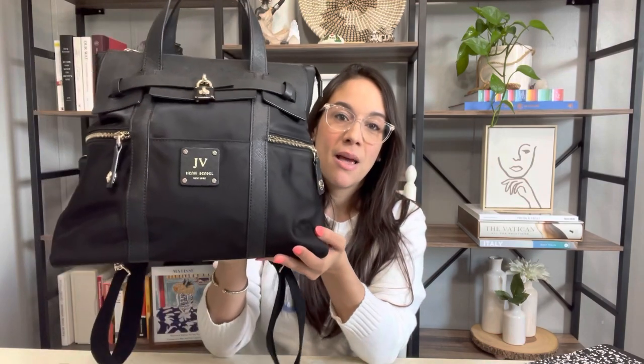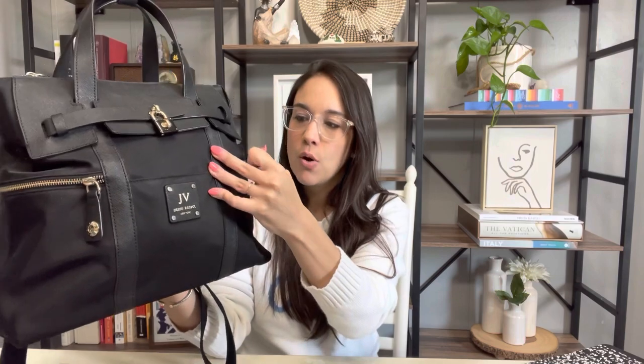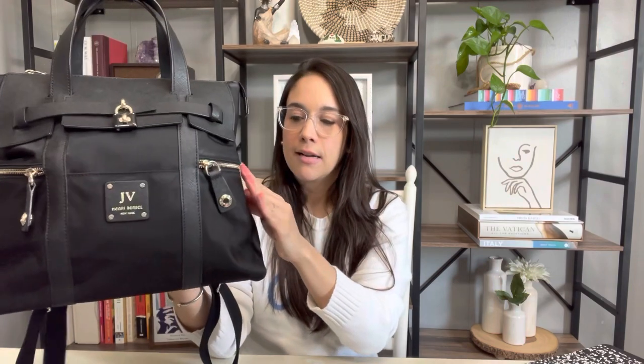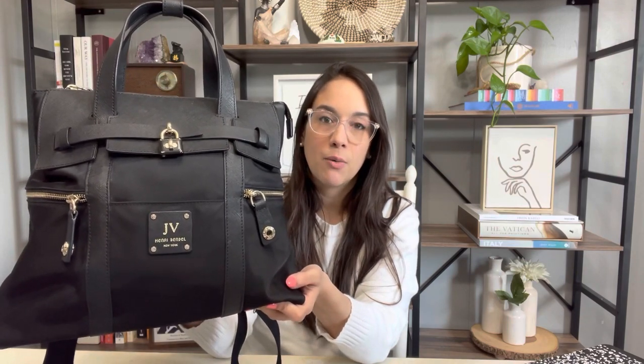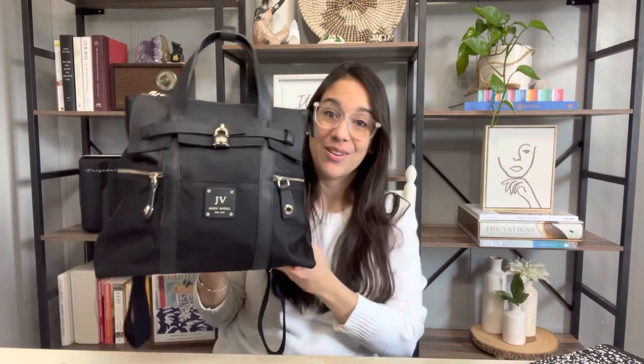I'm afraid to wear this because it was gifted to me by my husband — he had my initials hot stamped on it. Although it's a durable bag, it already has some wear and tear. Henri Bendel no longer makes bags; they're out of business. So if it were to get stained or rip, I'd have nowhere to take it to get repaired, and I wouldn't be able to purchase a new one.